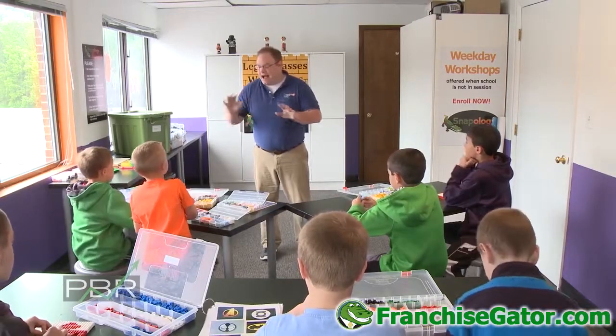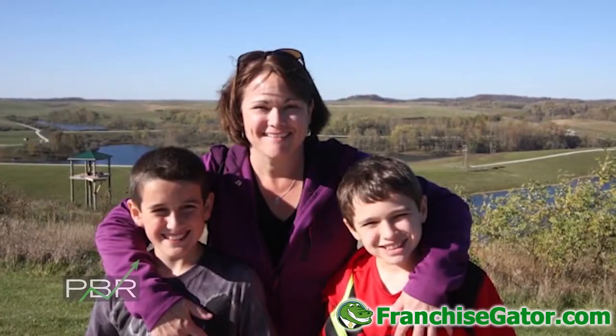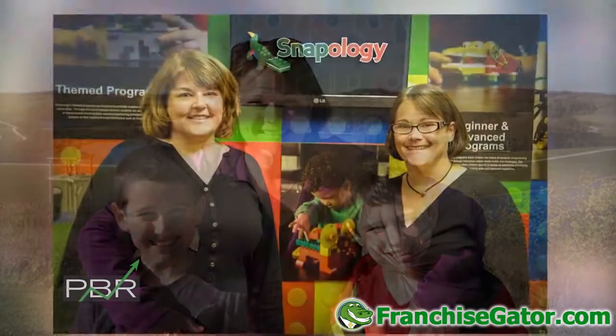Snapology's mission is to educate and entertain children using a hands-on learning approach. Legos are the number one toy in the world. I have two little boys, so when we started looking into different businesses we could work with children,